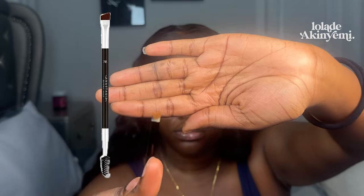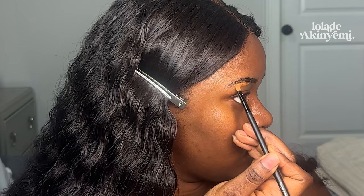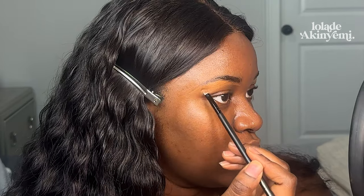For the brush, I'd typically use a very flat, edged brush, but this works fine too. We're basically going to stamp the concealer under your brow, following the shape that you've drawn, and then blend.